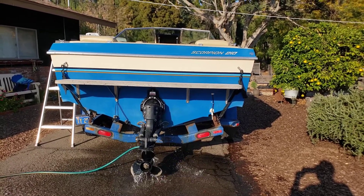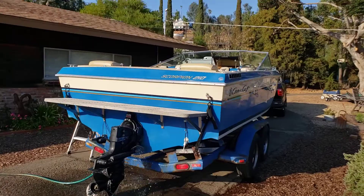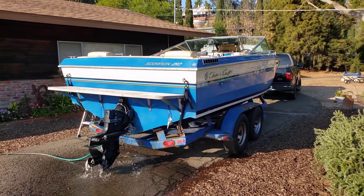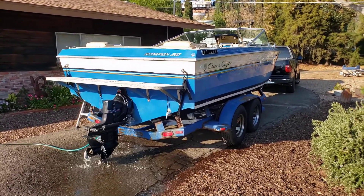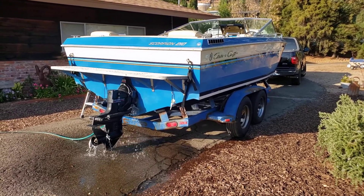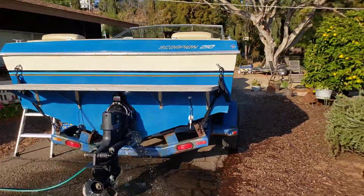Oh my god, she sounds wonderful! I've had it 24 hours now — it's all clean, interior and exterior. Can't wait to get this boat in the water. Fixed the trailer lights and put new tires on it today.